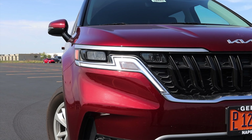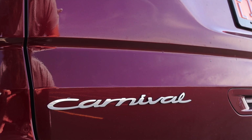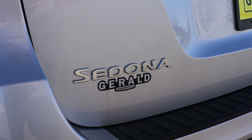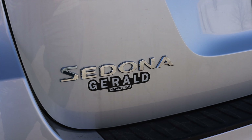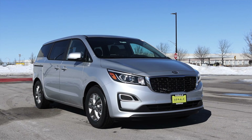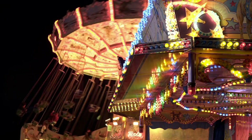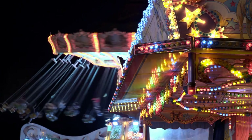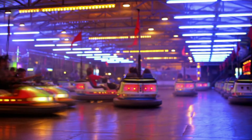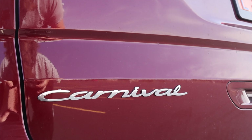A couple things in the final thoughts: the name — Carnival. Personally, I don't agree with it. Switching the Sedona to the Carnival breaks up brand loyalty that people have built over 15-20 years buying the Sedona. And it's a weird name — when I think of Carnival, I think of elephants, peanuts, rides, Ferris wheels, and lights. This doesn't really mimic a Carnival to me. I think it's a little bit of an overzealous name.